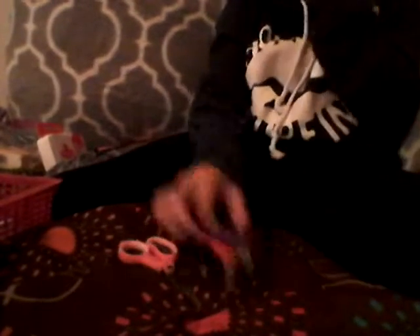I have extra pairs of scissors — pink ones, more for kids, and then these ones are more heavy duty, the Fiskars. These are just Scotch. And since I don't have hand sanitizers yet, I just have this huge bag of Bath and Body Works hand sanitizers.